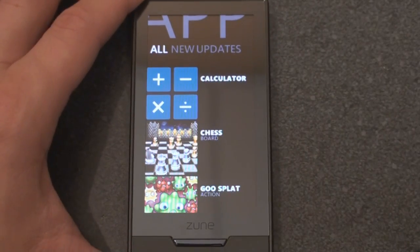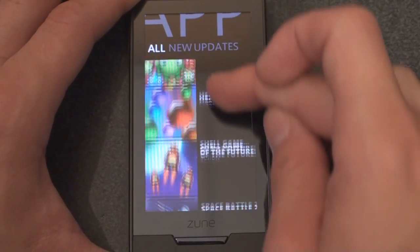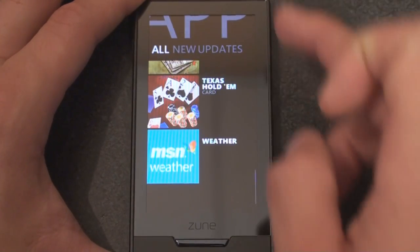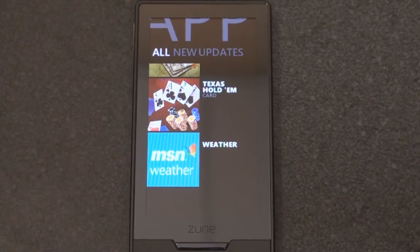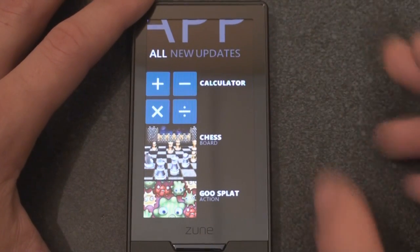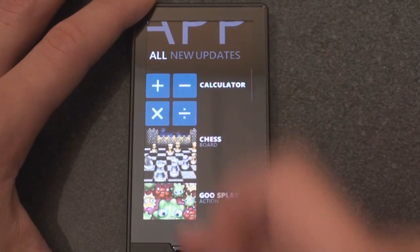Right now we're in all apps. Let me show you all of the apps: Calculator, Chess, Gooseblatt, Hexic, Shell Game of the Future, Space Battle 2, Sudoku, Texas Hold'em, and Weather. That is it. These are all Microsoft in-house developed games. They're all free. And I've actually downloaded a few of them so you can get a feel for their quality.